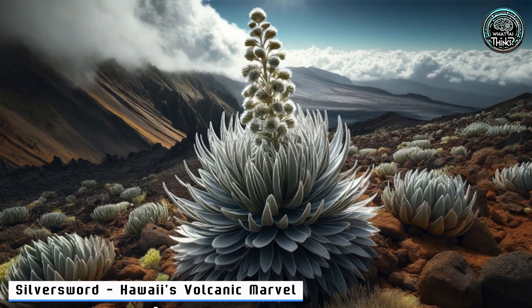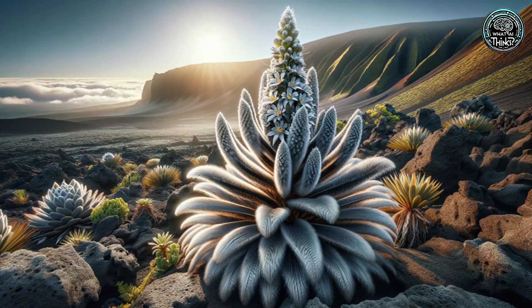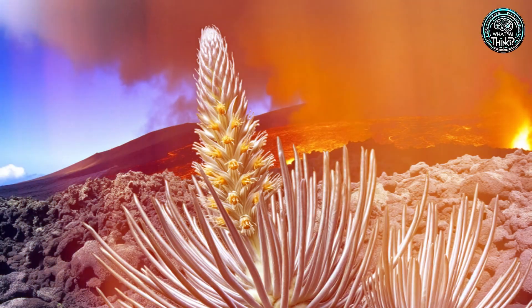23. Silversword — Hawaii's Volcanic Marvel. Back in Hawaii, the Silversword makes a dramatic statement with its silvery leaves against volcanic landscapes. Blooming just once in its lifetime, it's a true spectacle. Ready for the grand bloom?